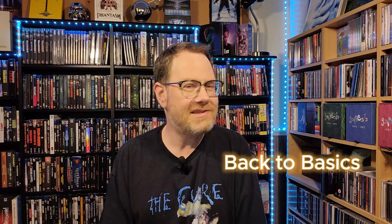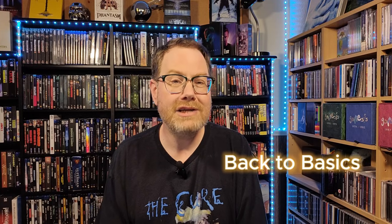Hi everyone, I'm Fuzz and welcome to another edition of Back to Basics, a series where I discuss topics of interest to those who are new to collecting movies on physical media, or maybe even those who are returning to collecting after being away for a while. Today I'm talking about Disc Rot, which is basically the natural physical deterioration and degradation of discs over a long period of time that may ultimately cause the disc to become unreadable or at least partially unreadable.